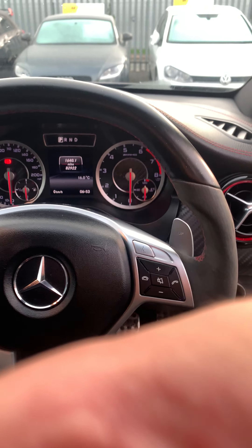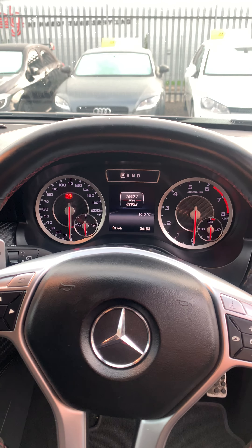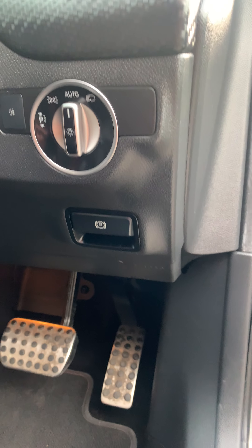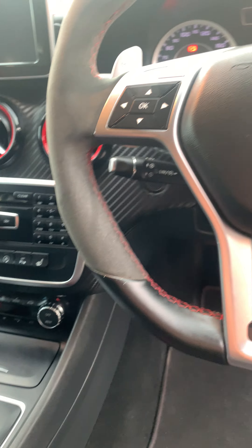You've got your instrument panel, the trip computer, light controls, electronic parking brake, and cruise control.